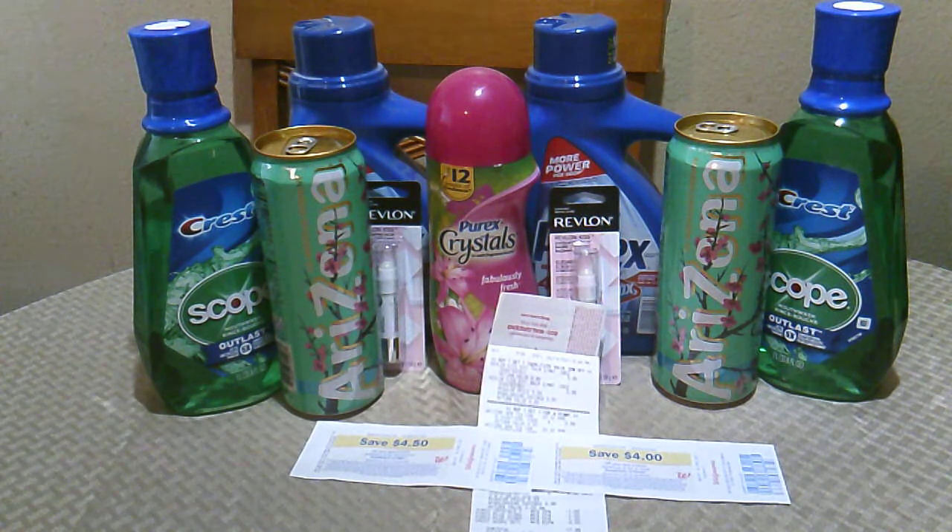So it would have cost me $0.36 without the Arizona teas. I had to work with what I had and what the store had, but I don't think that was too bad — $1.36 for all these items. Well, that's all I have for today with my small Walgreens shopping trip. Talk to you guys later, bye bye!